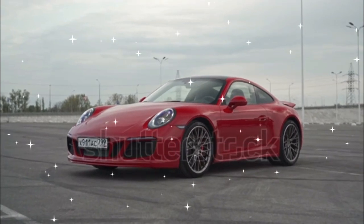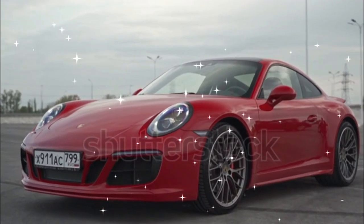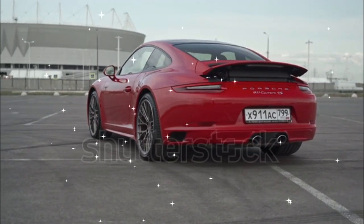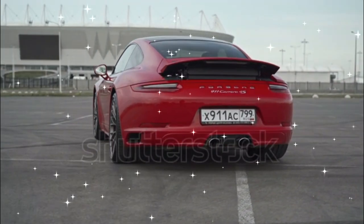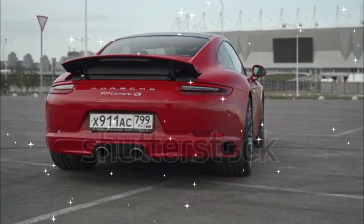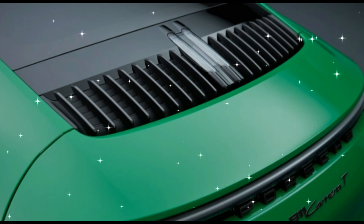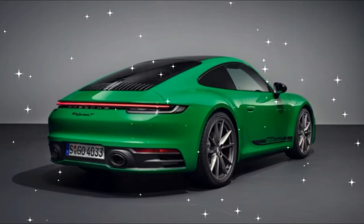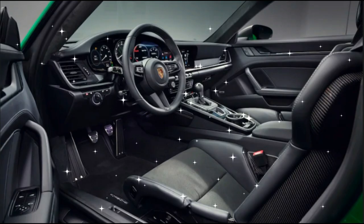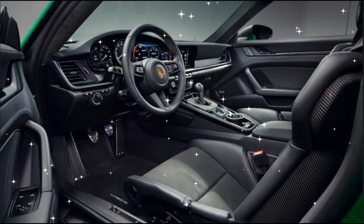2023 Porsche 911 Carrera T: The Purest Porsche Returns. With an actual H-pattern shifter, less weight than the 911 Carrera, and more glorious noise in the cabin, the 2023 Porsche 911 Carrera T is a 992 that enthusiasts clamor for — a pure driving experience for you and a single occupant, packaged with a twin-turbo six-cylinder producing 379 horsepower and a 181 mph top speed. It is the purest Porsche of the 992 generation.